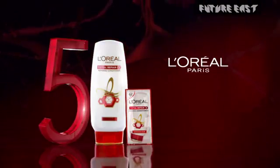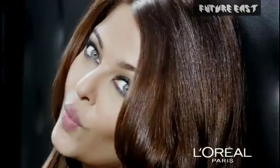5 problems, 1 solution. Total Repair 5 Conditioner from L'Oreal Paris. Because you're worth it.